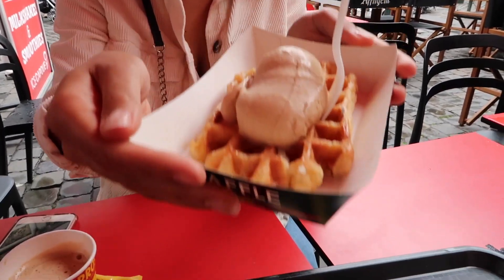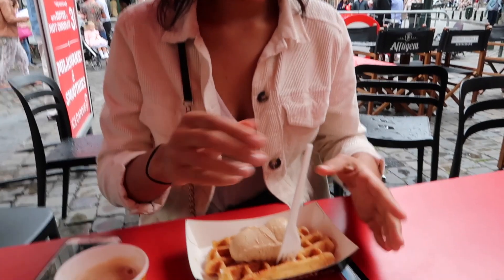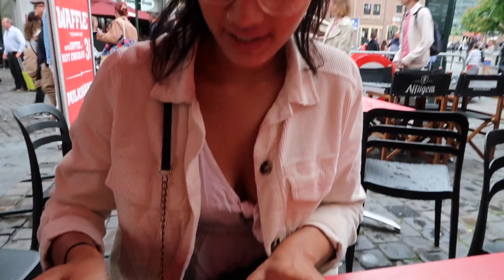We've just stopped now to have a sit down and have a coffee and a waffle. We've got a salted caramel ice cream waffle. This better be the best waffle I've ever had!